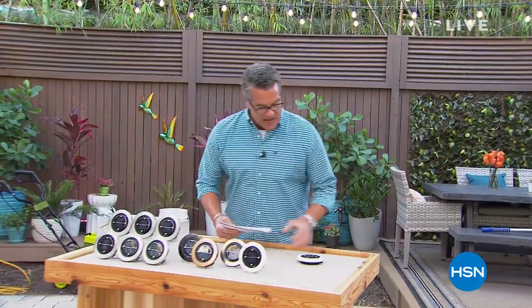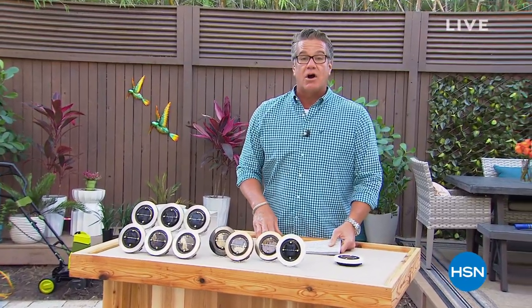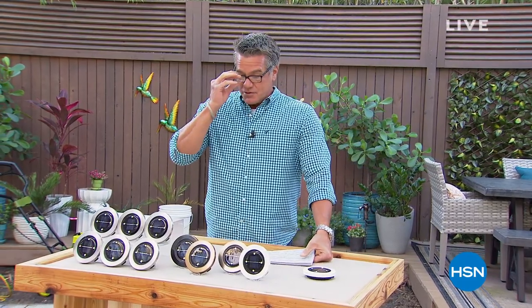My name is Guy and I'll be with you for the next two hours. We've only got a few weeks left of our Guy in the Garden show because planting season ends up. Today's the day to stock up. Let's talk about your landscape first of all - if you want the easiest possible way to transform your landscape, the best way to do it is with lighting.